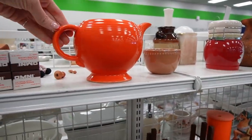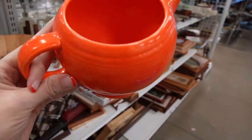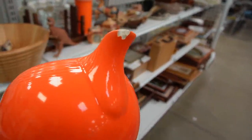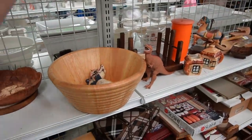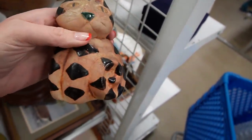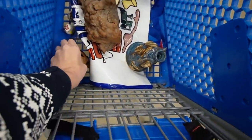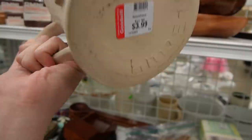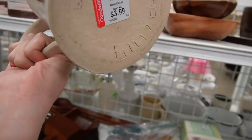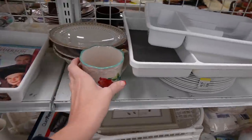I kind of went back and forth on it — you guys know I don't know much about Fiesta — but you can see the chip on the spout. It was a kiddie figurine for $2.99, marked on the bottom. I didn't bother to peel the sticker to see what the marking was. Art pottery, 2019, very heavy. Here we've got a mug — kind of reminded me of Pioneer Woman.